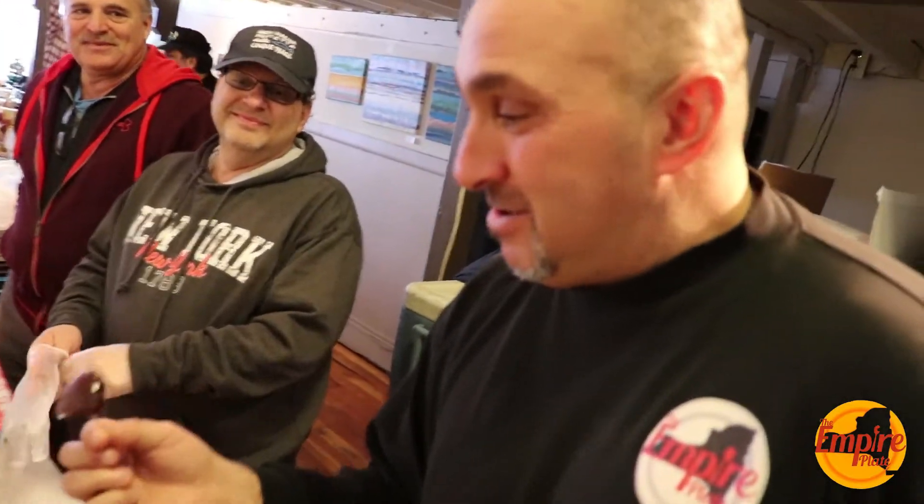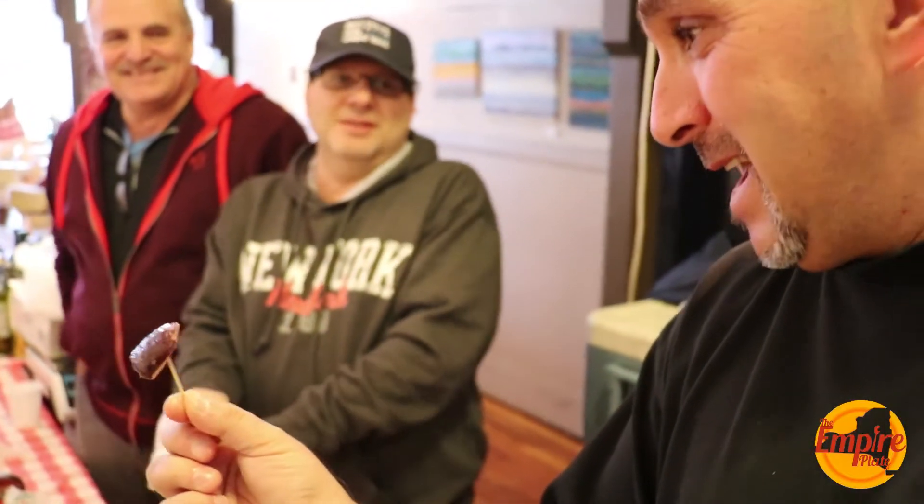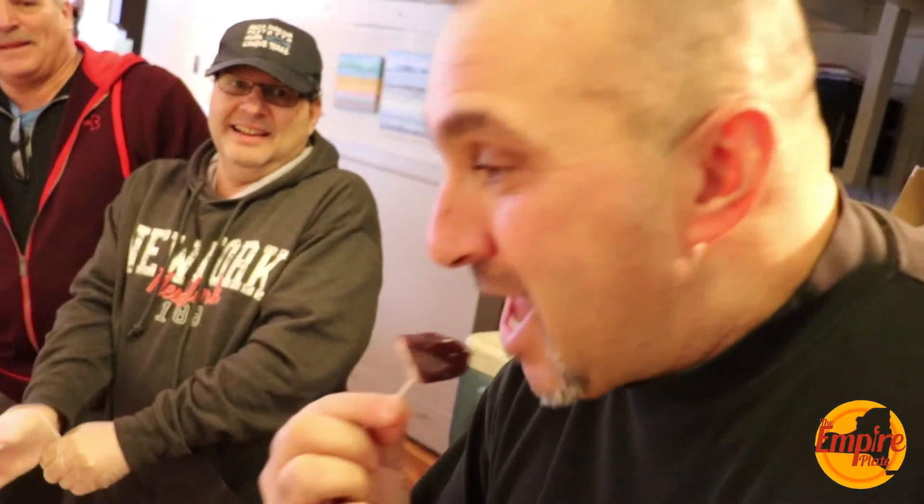8:30 in the morning and I'm eating octopus. Let's see — it's marinated. It's tough. It tastes good. It's different. Not bad — very good.